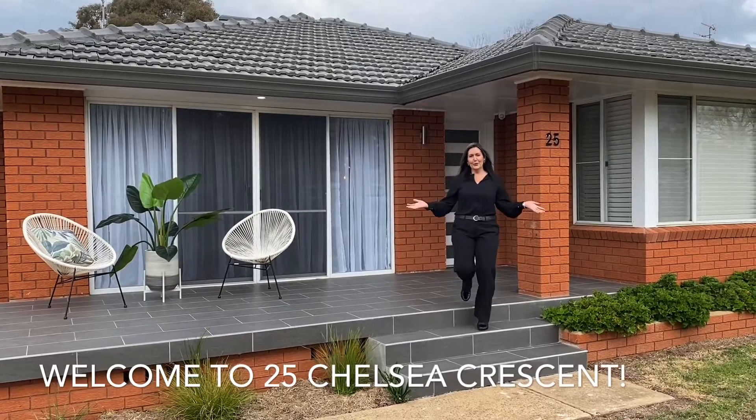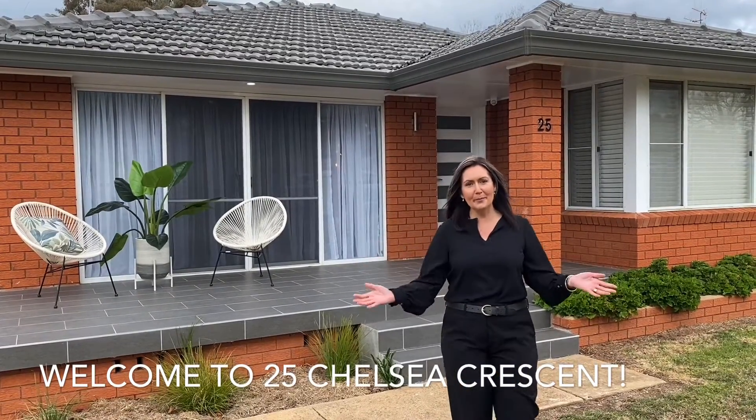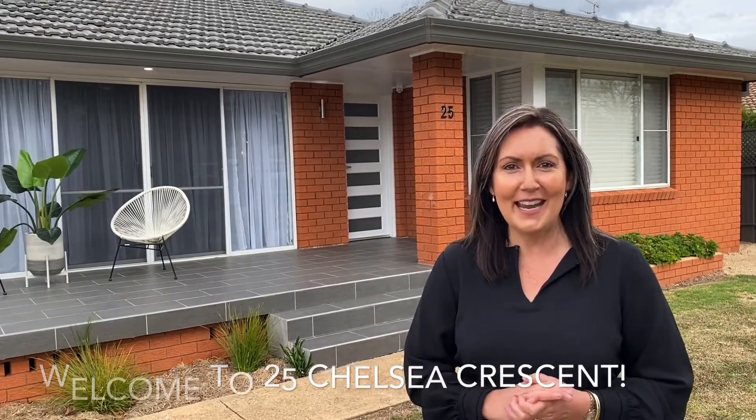Are you looking for a beautiful, modern, renovated home that you can walk into with absolutely nothing left to do? Well you've got to come and have a look at 25 Chelsea Crescent. You're certainly going to be impressed.